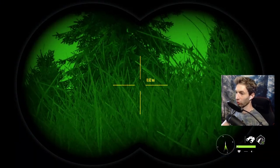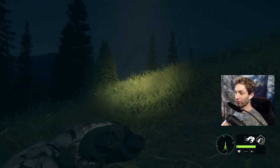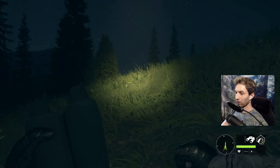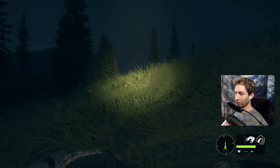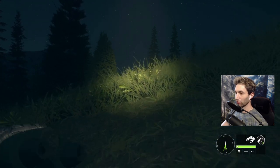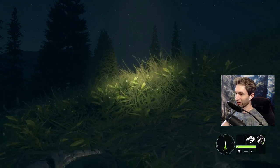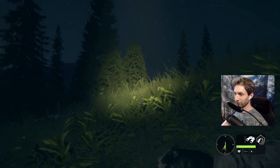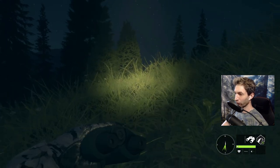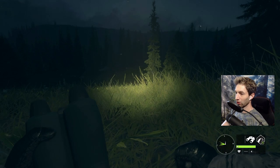Oh my god, I found him! We went prone as soon as I saw him. I think we're okay — I don't think that's gonna spook him. He was about 80 yards out. You see that tree right there on the right? It was maybe 40 yards to the right side of that tree. That's him.